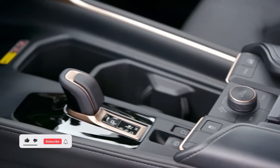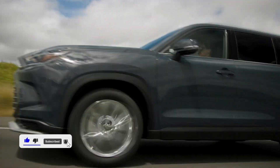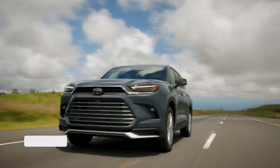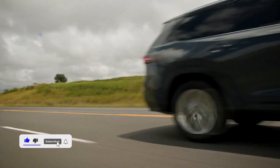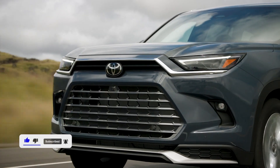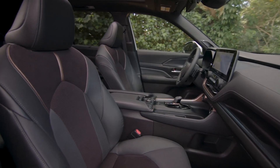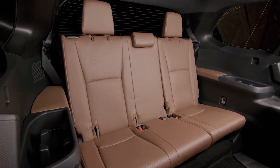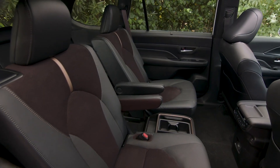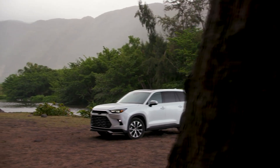The climate controls are simple to use and aesthetically superior to those in the standard Highlander. The typical tri-zone system has sufficient cooling and heating capacity, which helps make up for the subpar seat ventilation and heating. The Grand Highlander is one of the best options if having a roomy third row is crucial to you. The front seats are comfortable, though taller drivers might wish for a little more extension range from the telescopic steering wheel and thigh cushion adjustability.